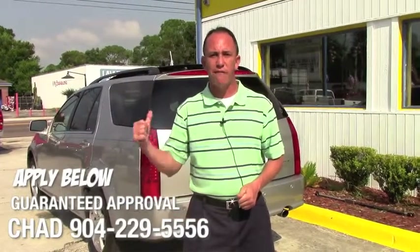So go ahead and fill out the information below. Once you've done that, give me a call at 904-229-5556. I'll be able to take a look at your application and see what I can do to get you qualified for this beautiful SUV.